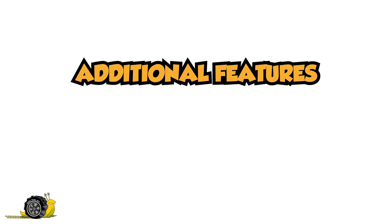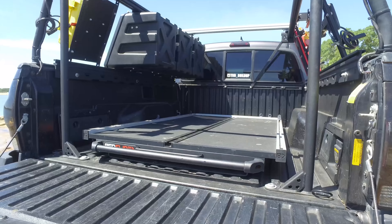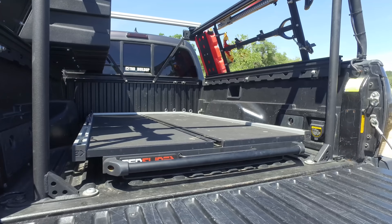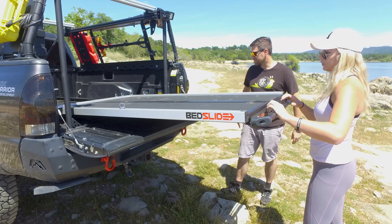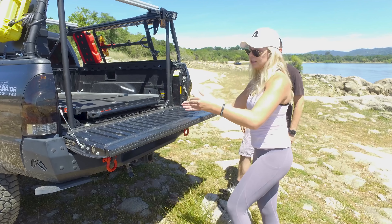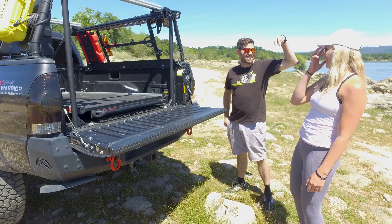We've got a lot of stuff happening in the bed. My favorite thing is the bed slide. I installed it because before I had a camper shell on, and when stuff would fall to the back it was super hard crawling back there — this just makes it so simple. It brings the whole bed of the truck out. How much weight can it hold? Completely extended, it holds a thousand pounds. I haven't tested it yet, but if we pull it all the way out I can stand on it.